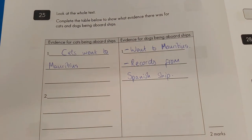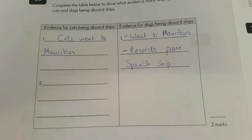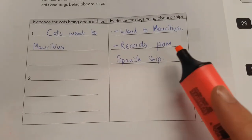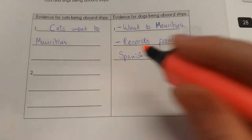Finishing off our section on Pets of the Caribbean — filling in a table. Evidence for cats being aboard ships: it tells us they went to Mauritius, and must have been on the ship as planes were not invented then. Evidence for dogs being aboard ships: they went to Mauritius as well, and we had records from a Spanish ship. They've got evidence for both, so we'll give them two marks. Well done.